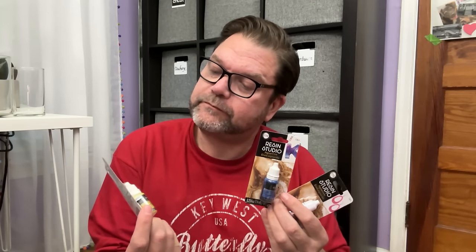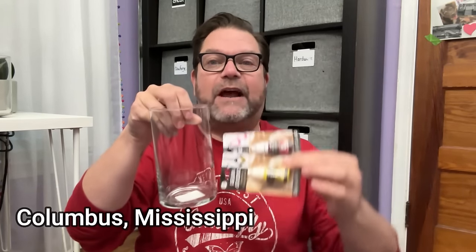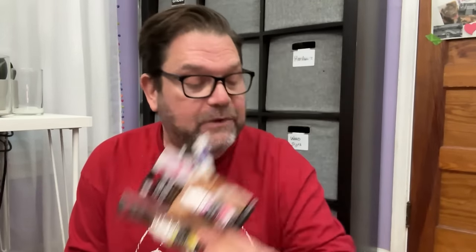These are alcohol-type stains — they are Resin Studio pigment ink. I was thinking these might be very similar to alcohol inks. If you've watched my channel before, you've seen me take glass vases and drip this down the side to create a really cool effect, and when you put a candle in there they really light up. So I thought I'd give these a try.